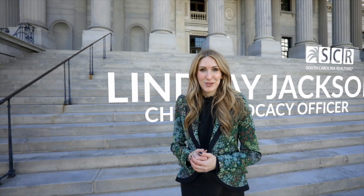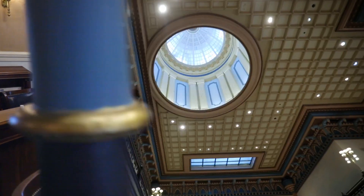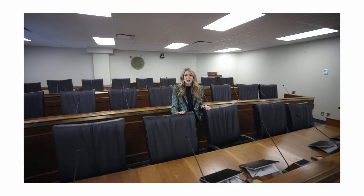Hi, I'm Lindsay Jackson, the Chief Advocacy Officer for the South Carolina Realtors Association. Welcome to the Statehouse. I'm here today to give you an inside look at where the South Carolina Realtors are working hard to advance Realtor policies with members of the House and the Senate. With that, let's start the tour.